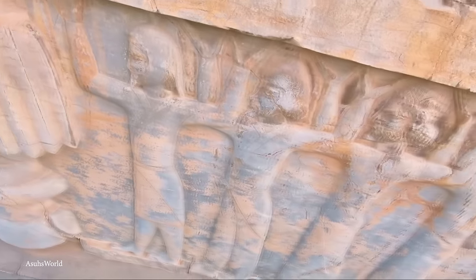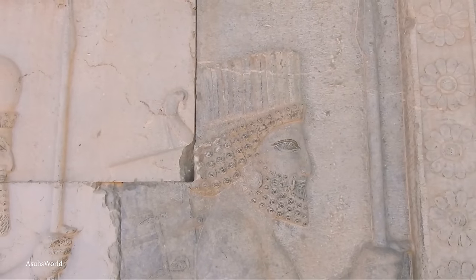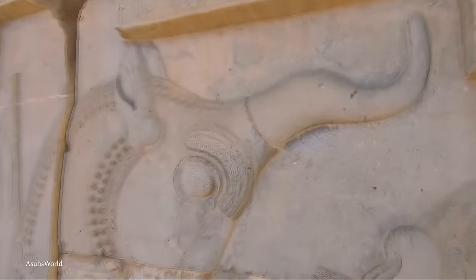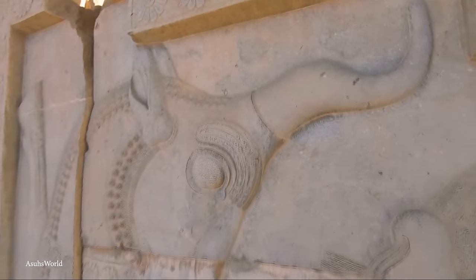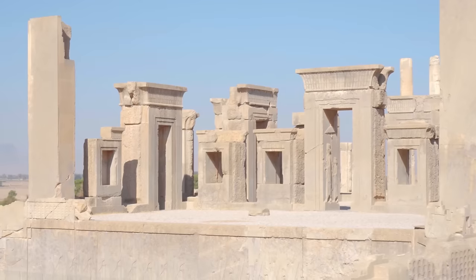Despite its importance, Persepolis met a tragic end when it was destroyed by Alexander the Great in 330 BCE — an act of revenge for the burning of the Acropolis during the Persian Wars. The ruins were eventually excavated in the 1930s, and it was declared a World Heritage Site in 1979.